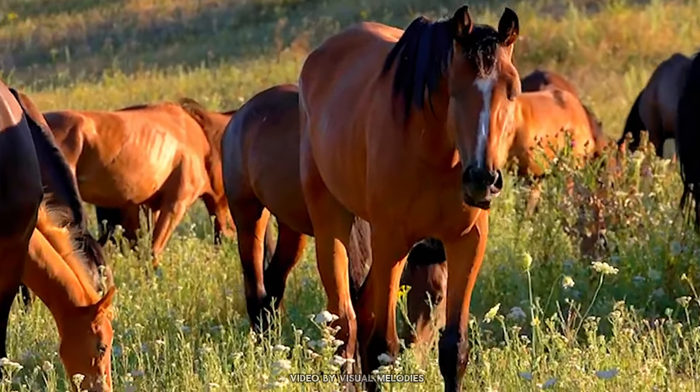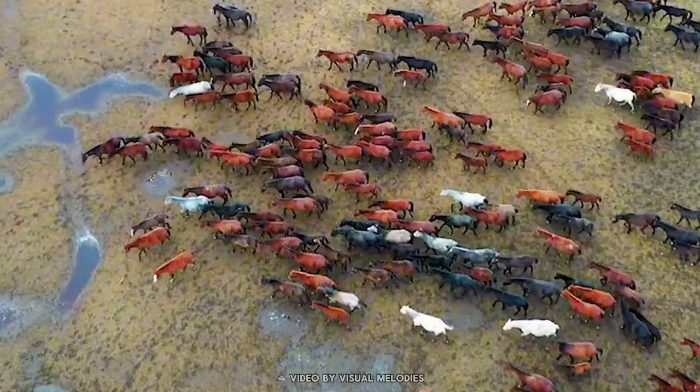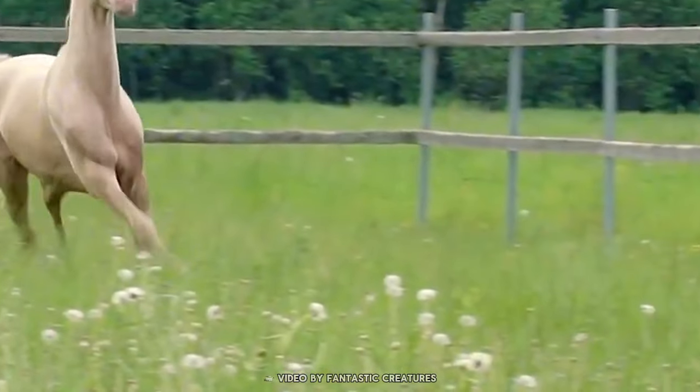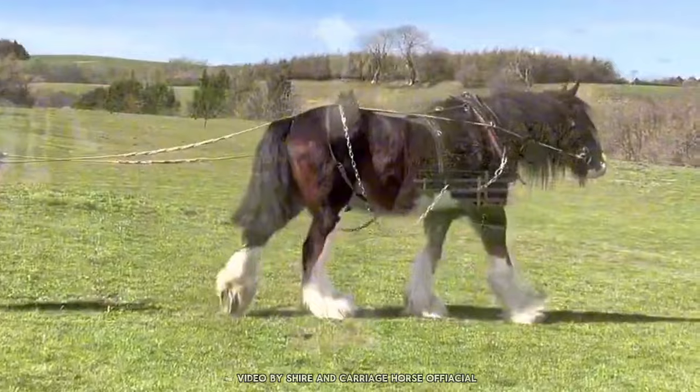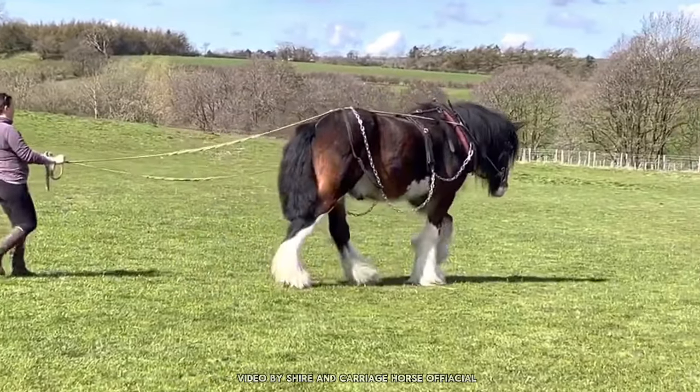In the world of horses there are many breeds and varieties, but every now and then a truly unique and rare horse is born. These are the horses that come along once every thousand years. Here are just a few of the most extraordinary horses that have lived on earth.